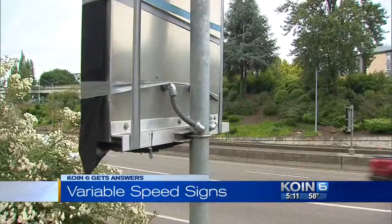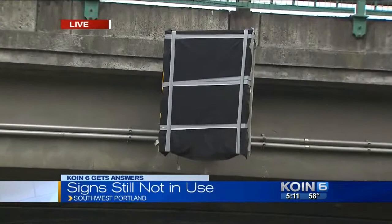We sent Chris Woodard to get some answers, and he's live now in Southwest. What we found out is these things are all still covered up. Take a look — you can see these signs here along 405, not doing anyone much good.